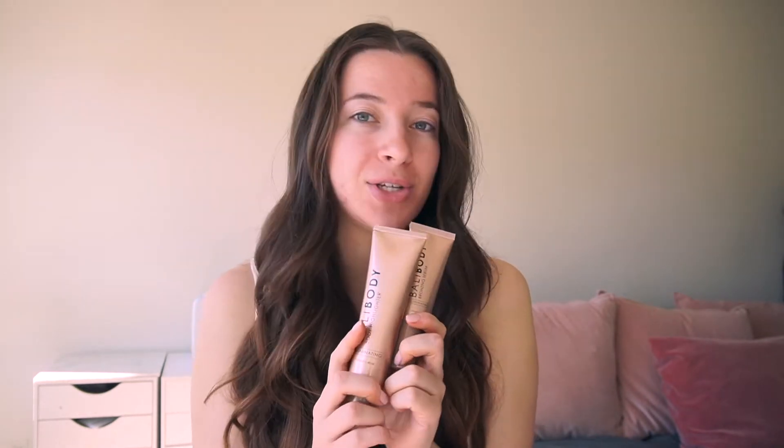Next is their bronzing serum — basically a serum for your face that gives you a bronzed glowy tint. I've used this a few times and I love it. I have a few different ways I like to use it, so I'm going to go through all of those in the video. You can pick both of these up on the Bali Body website. The body highlighter is about $25 and the bronzing serum is about $30. Let's get into the review.